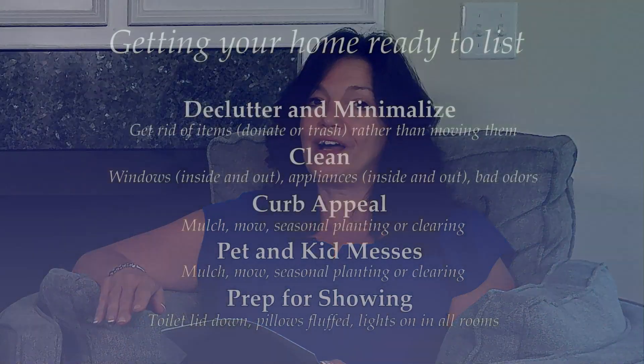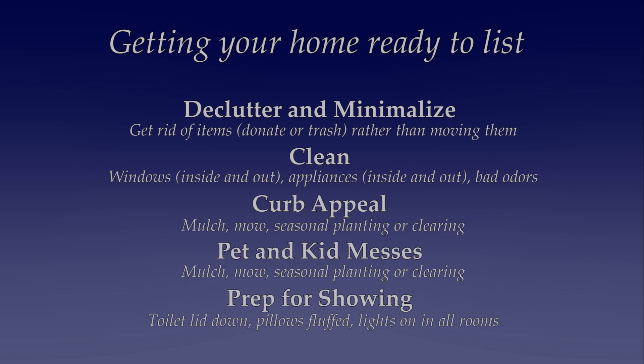Now let's get ready for your first showing. My personal pet peeve: put your toilet lids down — nobody wants to be looking inside that thing. Fluff your pillows, turn on your lights, and get ready for buyers to see the fruits of your labor when they come in and see your gorgeous home and want to put in that big, fat offer.